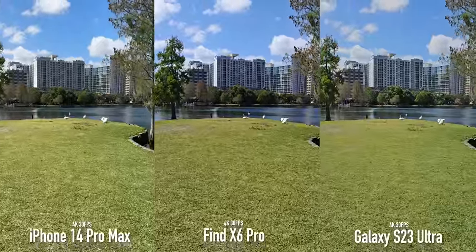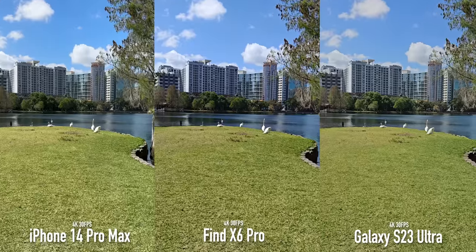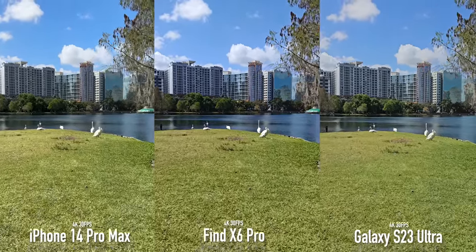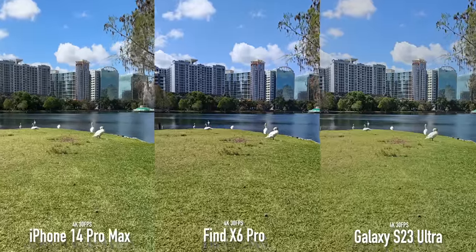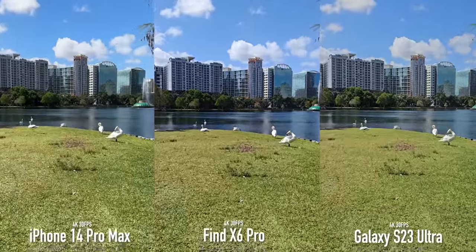When it comes to stabilization, I still think it's a toss-up between the S23 Ultra and the iPhone. The OPPO seems to pick up bounces and movements more with the main sensor than the other two, but I think all three do a good job with walking footage — let me know which one you like better in the comments.